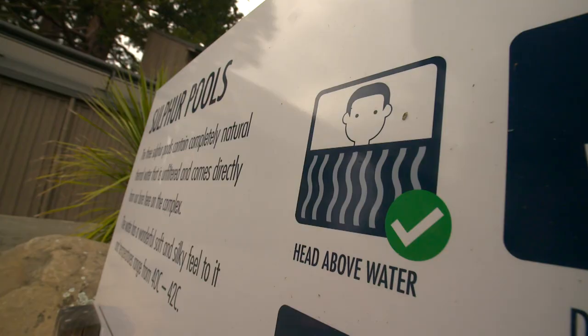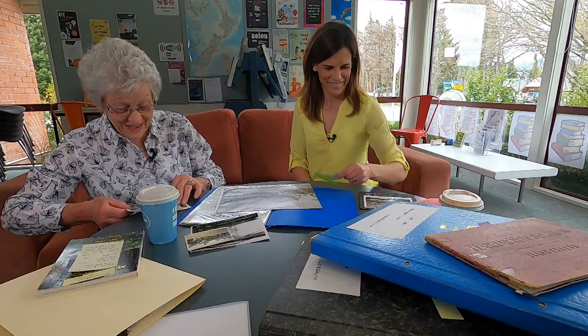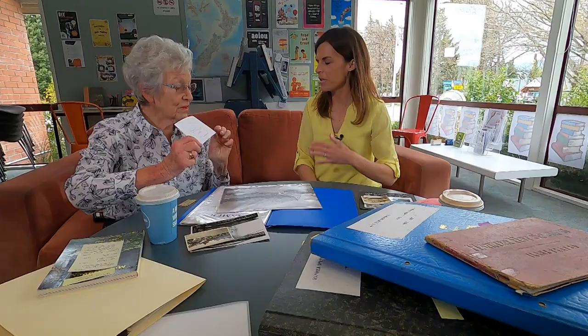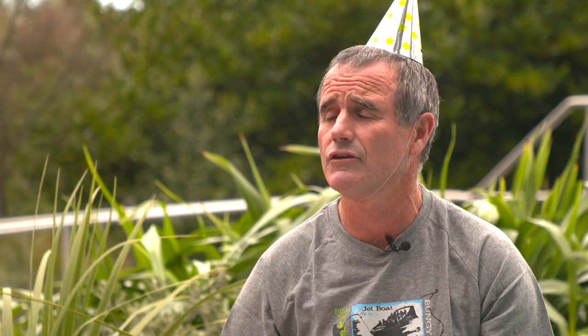Health and safety's changed too. People used to come purely to inhale the sulphur — old age vaping. You could also drink the water. Well, I can understand, having drunk it, why they said it would purge the bowels.